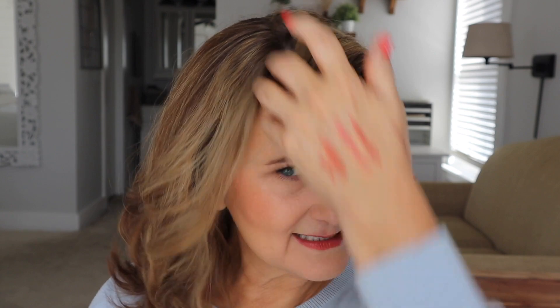Time to take the hair down. Let's see — did it crease it? No, I don't see an indent. My hair is not in very good shape today, but no, it didn't crease.